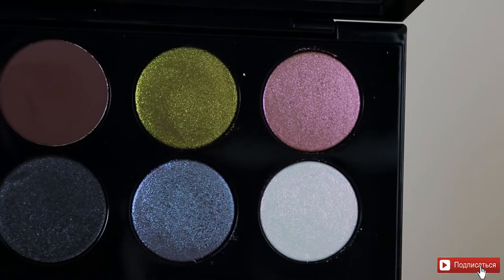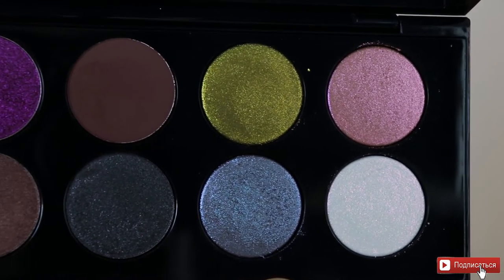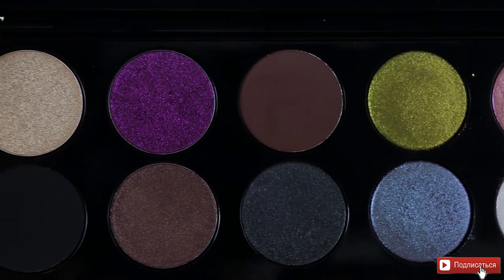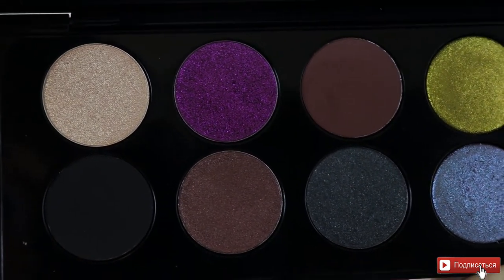То есть что-то светлое, невинное, повседневное — вы здесь точно не сделаете. Эти оттенки практически все, за исключением буквально двух, — тёмные оттенки, которые потребуют создания вечерних макияжей, прорисовки обязательно слизистой, возможно, каких-то дополнительных ресниц.